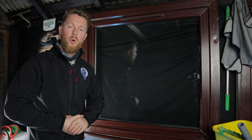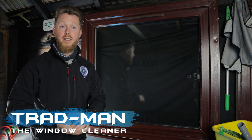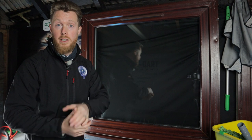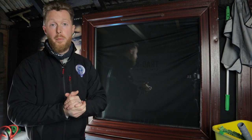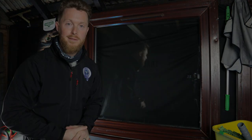What's up squeegee slingers and waterfed pole wiggling wagglers, and welcome back to the Tradman YouTube channel. Today we're discussing how to earn a good wage doing traditional window cleaning — some hints and tips that are really going to help you get that wage up a bit. So let's delve into it.